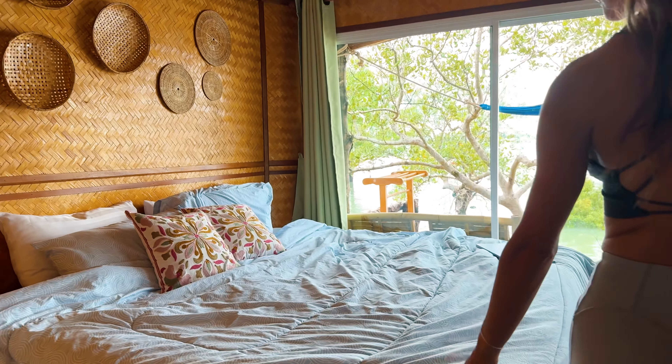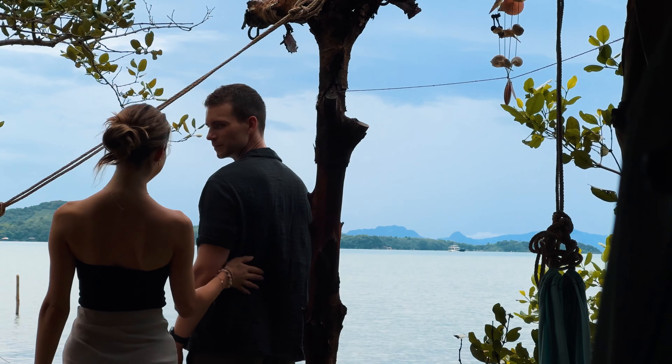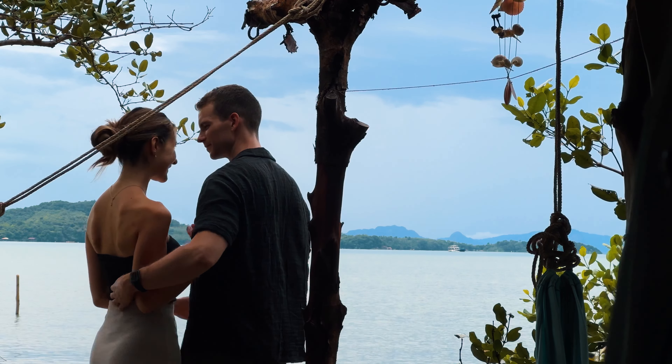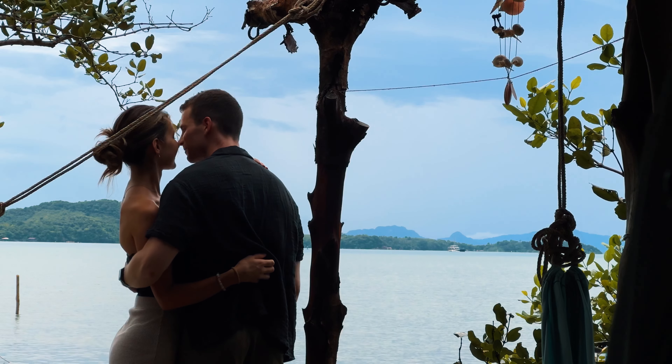We will link it down below if you are planning to visit Koh Lanta. I think this is the perfect place — it's so quiet and calming. You can see the other islands in the background. You are just surrounded by nature and it's so beautiful.